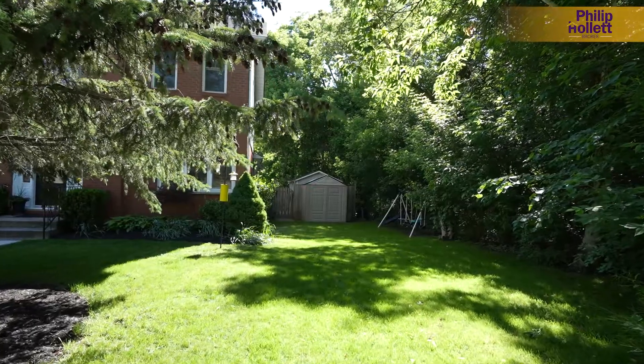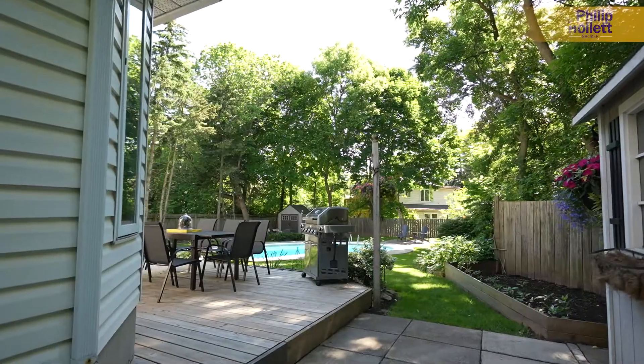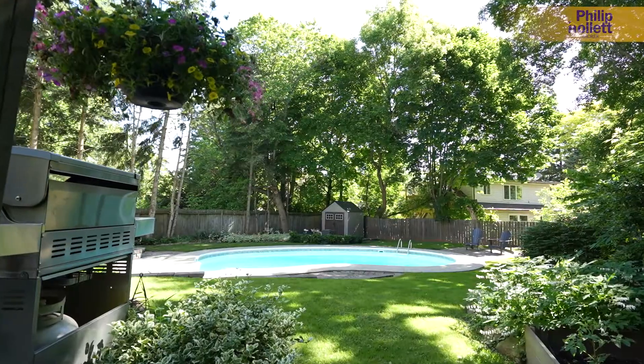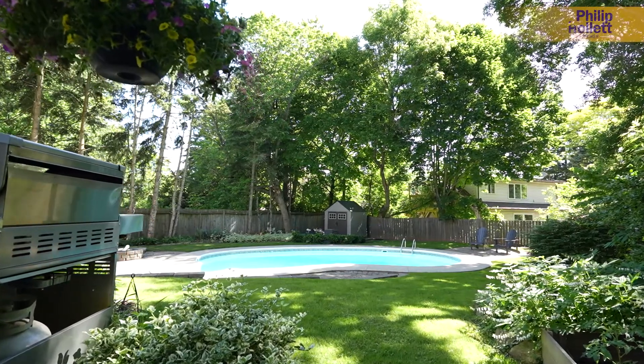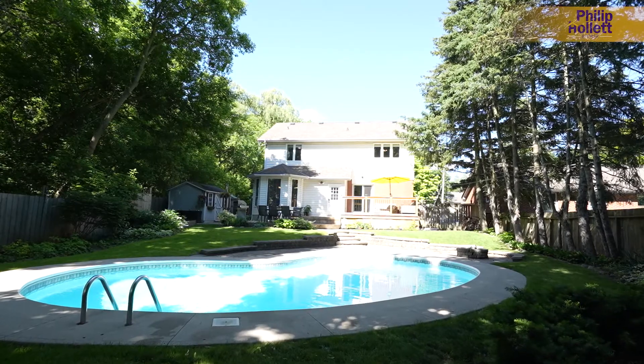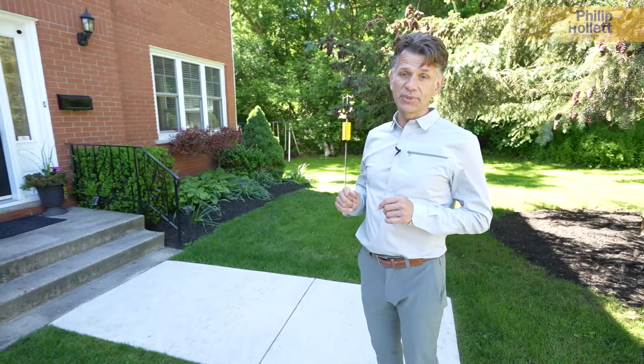We are the last property on a very private dead-end road. Very unusual, basically siding onto the escarpment forest on one side — you're going to see the most amazing backyard walking out off the kitchen and family room, and you are not going to need a cottage after you own this home.